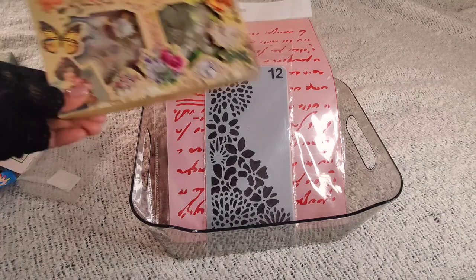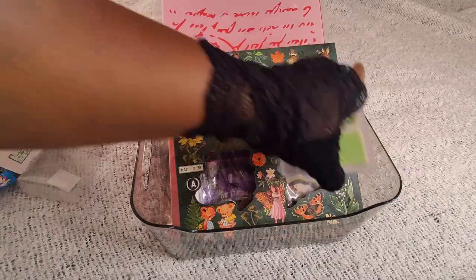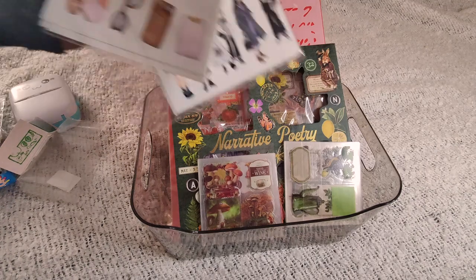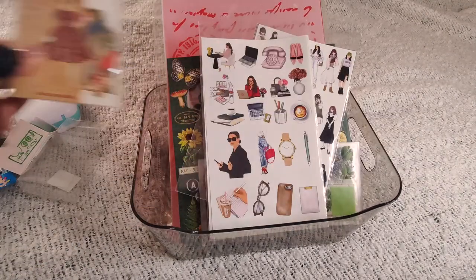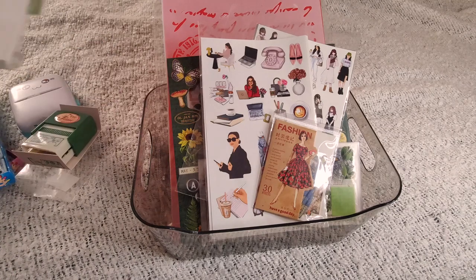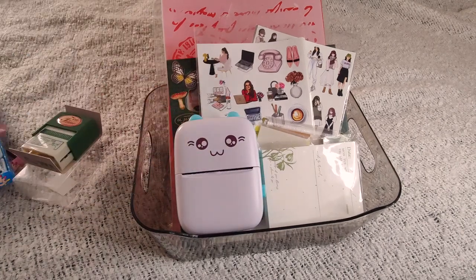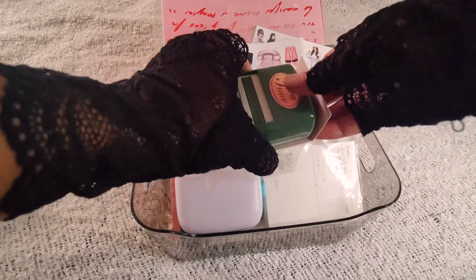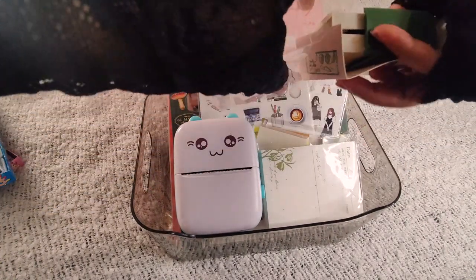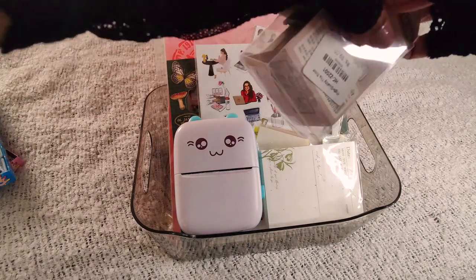So let's put them all back in the basket. We have the stickers, we have these as well. Then we put the printer back, and of course you need to put back the stamp. It is a very cute stamp.